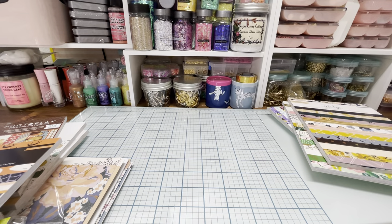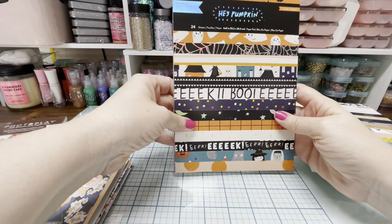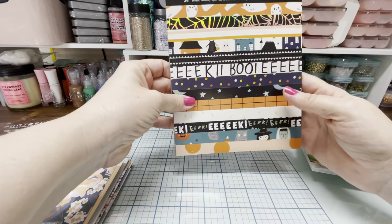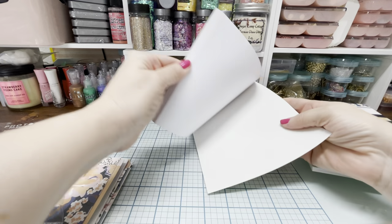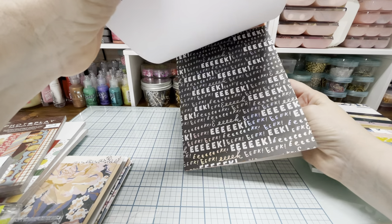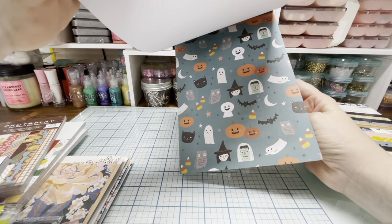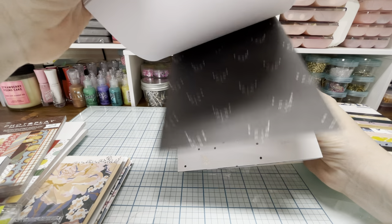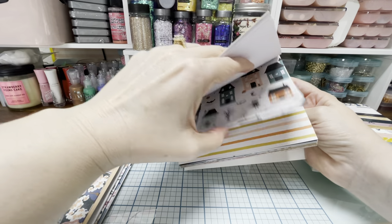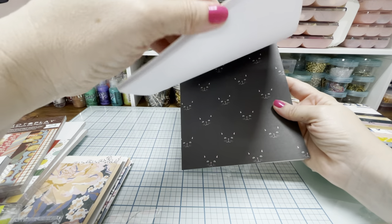Here is another Halloween one I got. This one is called Hey Pumpkin by Crate Paper. Just so cute — oh my gosh, I love those cats. Those black cats are so cool.